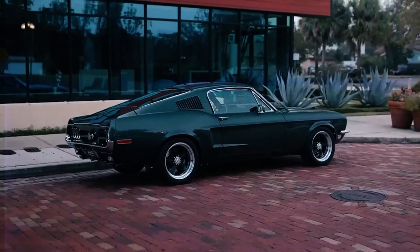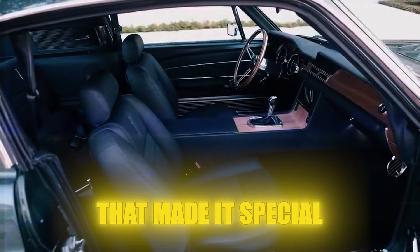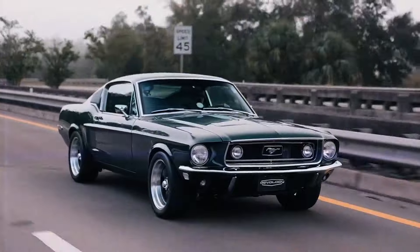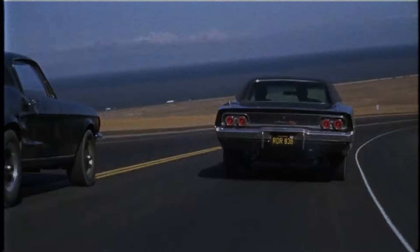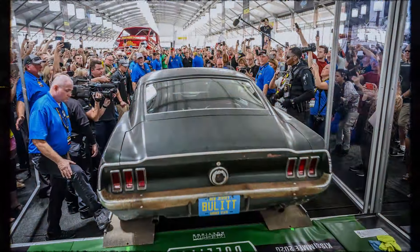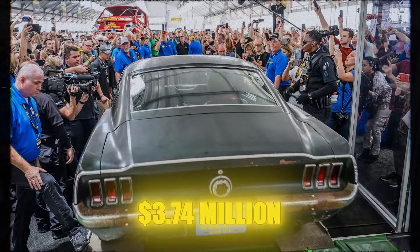Even though it wasn't the priciest car of its time, the Mustang GT had a big marketing push behind it that made it special. One particular version of the Mustang GT gained a lot of fame — this was the car used in the famous movie Bullitt. The film featured a thrilling high-speed chase with the Mustang GT, making it iconic. This specific car was auctioned off in 2020 for an astonishing $3.74 million.